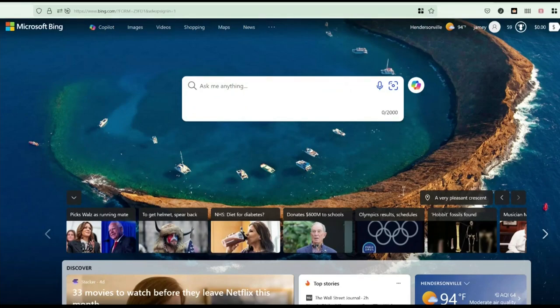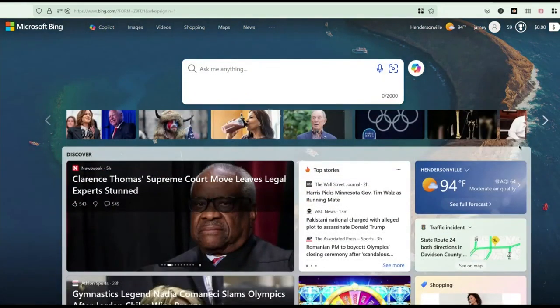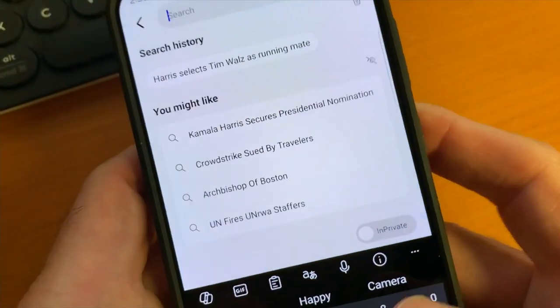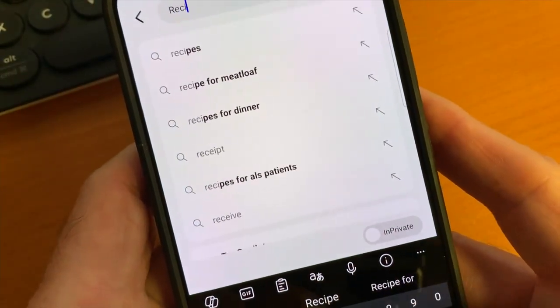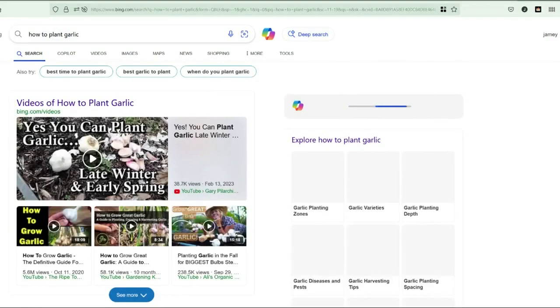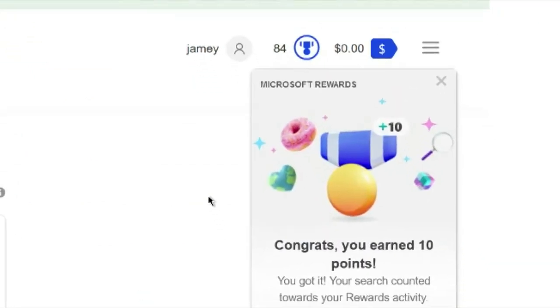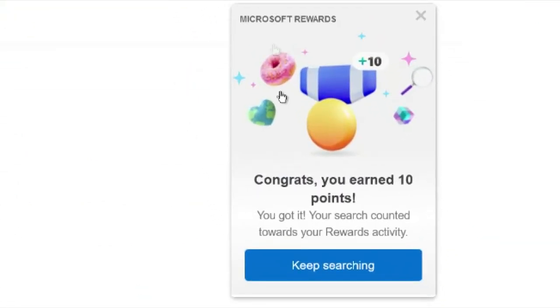Microsoft Bing is the default search engine for PCs in the Edge browser. It has a beautiful start page with the latest news and weather. It saves your search history, but you can delete that with a tap or a click. Bing also has Microsoft's AI tool Copilot on the homepage, and you earn points with each search that you can use to purchase apps and games from the Microsoft Store.